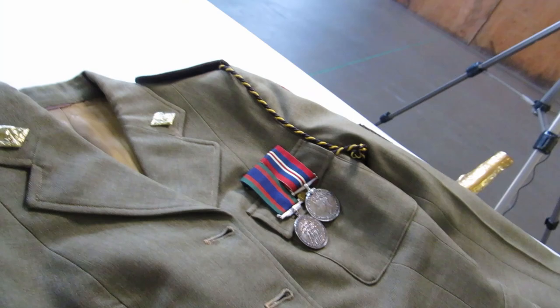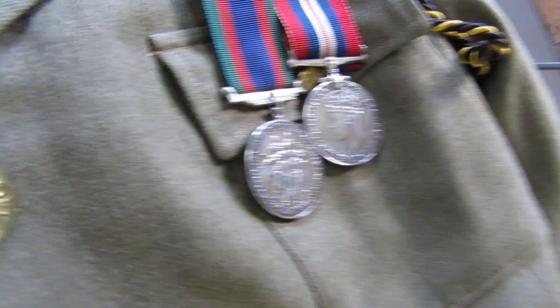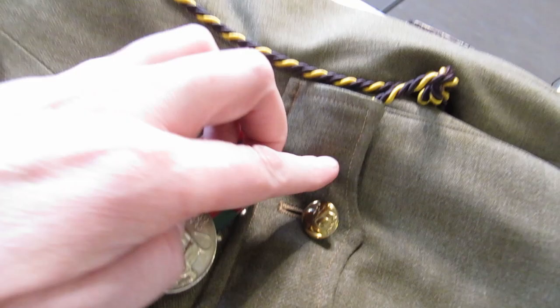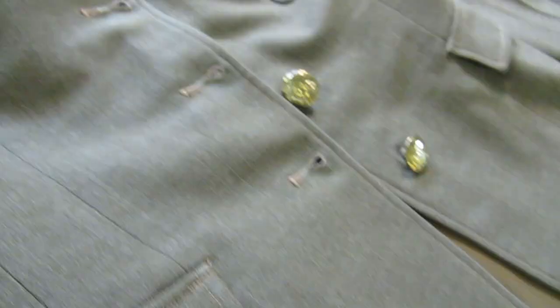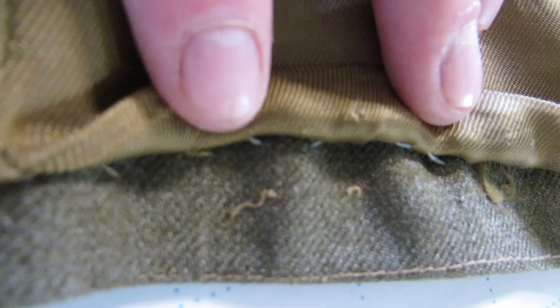Now let's take a look at the uniform in depth. This jacket was made for a very tiny person and you can see some of the details here — the woman's face on the collar dogs, which are these pins on either side of the collar, and the same detail is on the buttons. There's only one breast pocket, which is unusual as most uniform jackets have two. We have a really beautiful liner — it's definitely not silk — and you can see it is very delicately hand sewn into the bottom, and the cuffs as well, though it's just starting to come loose here.